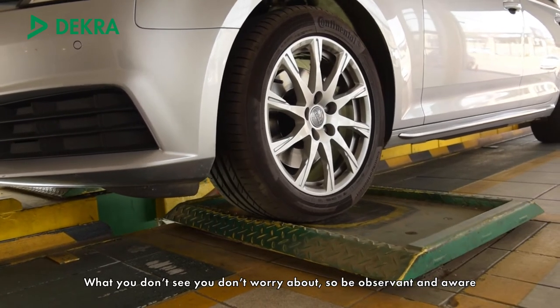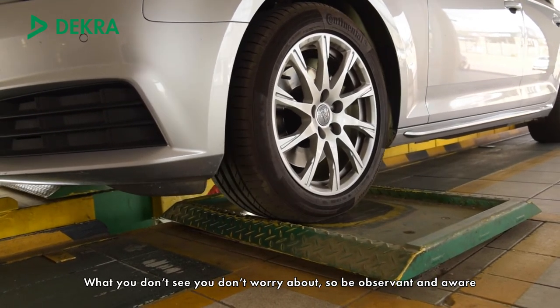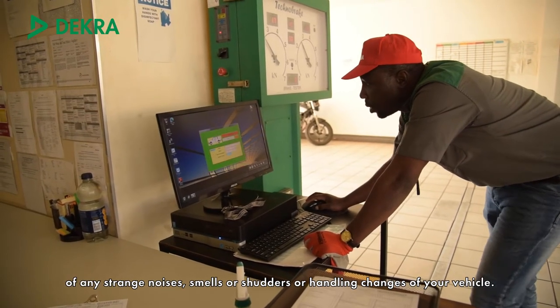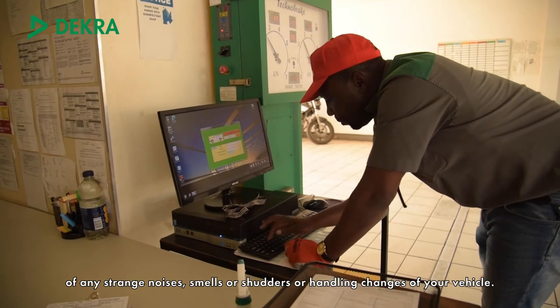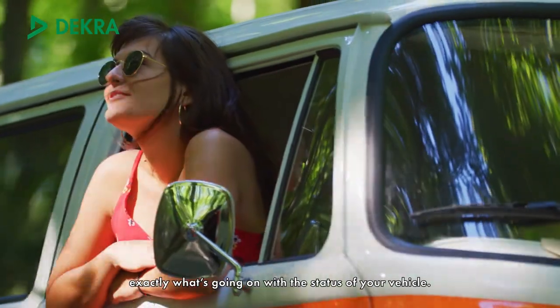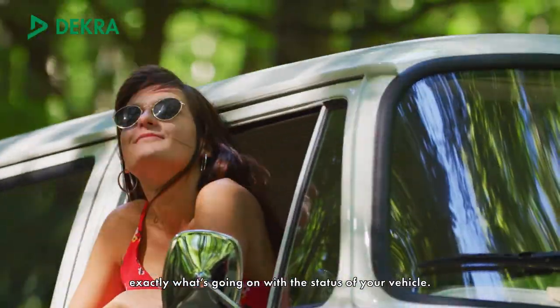What you don't see, you don't worry about. So be observant and aware of strange noises, smells, shudders, or handling changes of your vehicle. Perhaps it's time to get a DECRA safety check so you know exactly what's going on with the status of your vehicle.